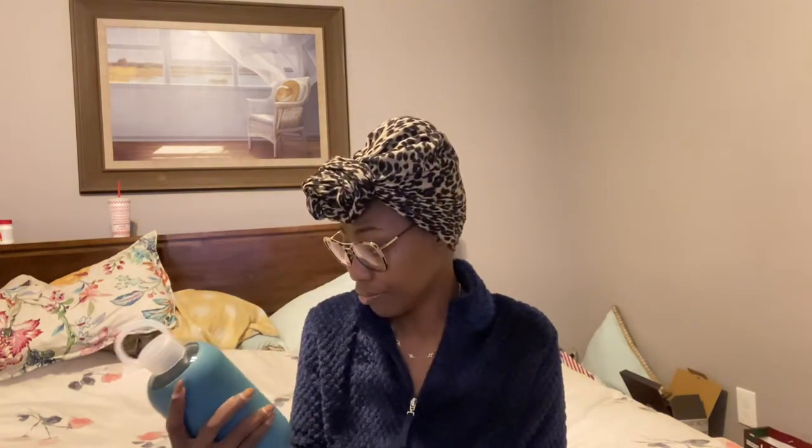So I said okay, I'm gonna do a YouTube video just to let everybody know that this is what I'm carrying right now. I'm so obsessed with it because it's just so cute.